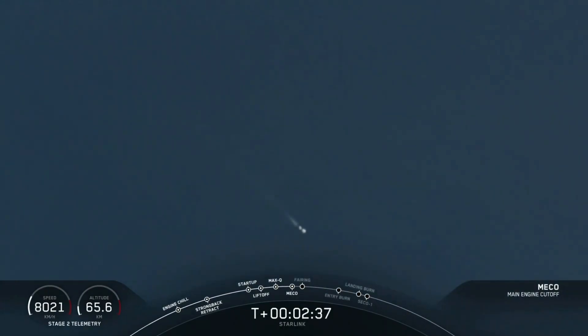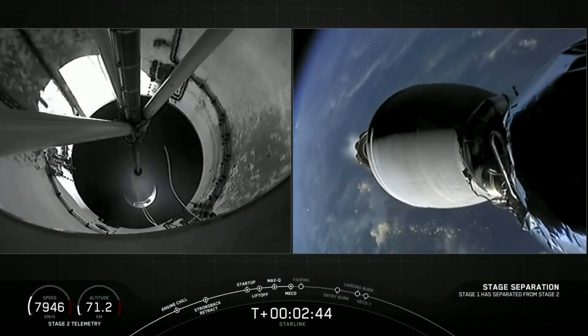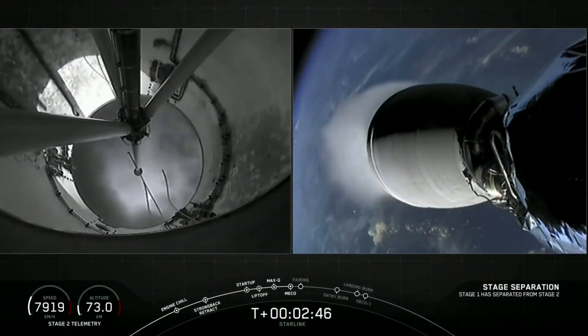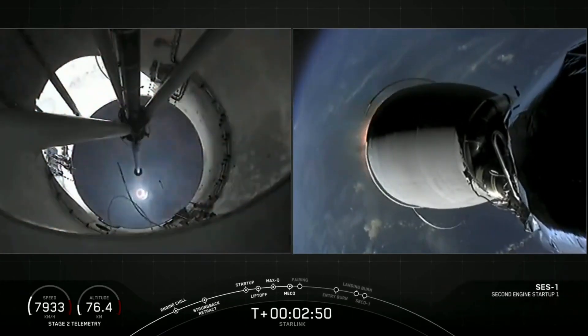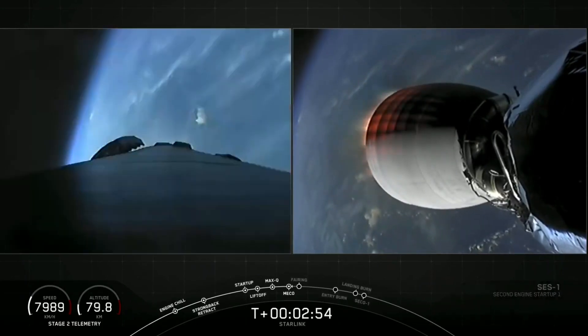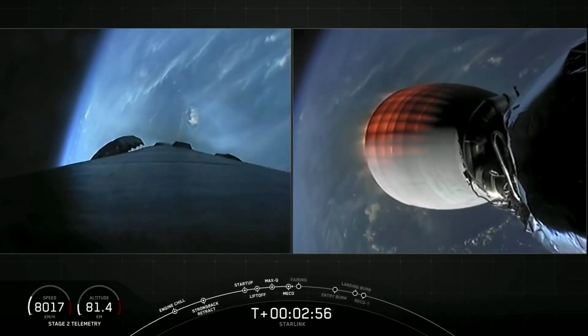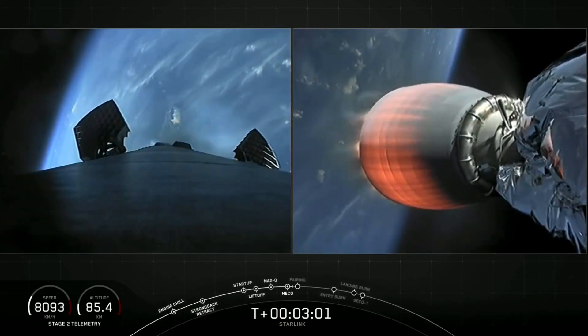MECO. Stage separation confirmed. Successful stage separation and second engine start.